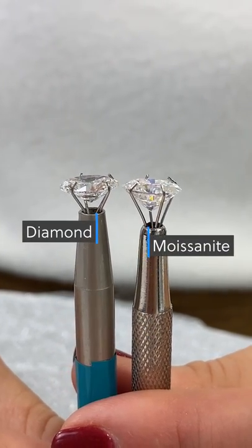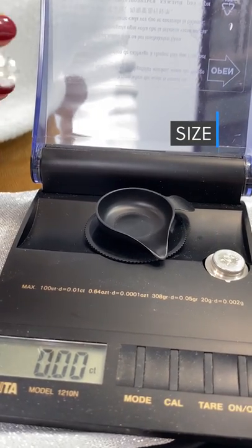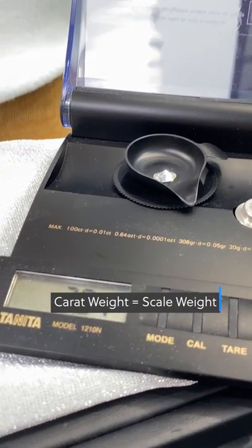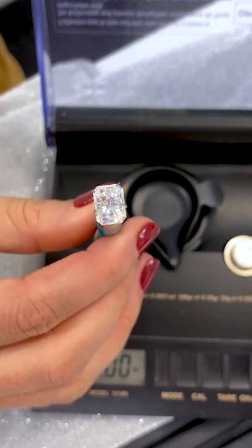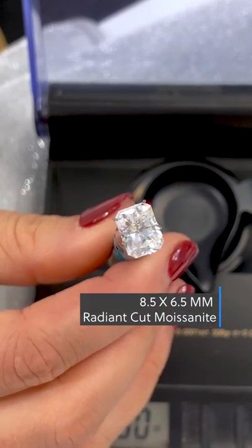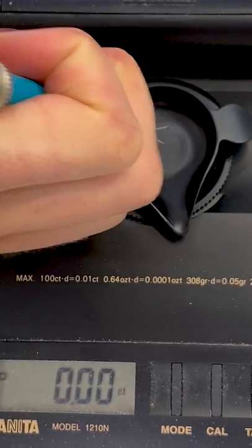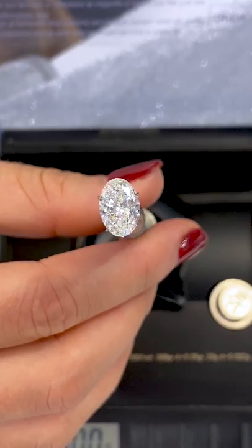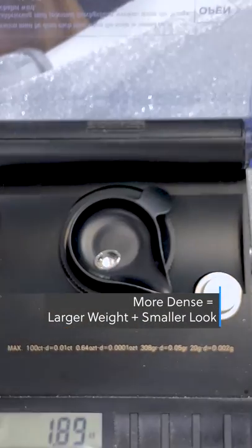In all cases, moissanite is cut deeper than diamonds. Diamonds are measured by carat weight, which is how much the stone weighs when placed on a scale. Moissanites are referred to by their millimeter measurements and then given an approximate carat equivalent. For instance, an 8.5 by 6.5 millimeter reading is roughly a 2.1 carat equivalent, but when weighed on the scale it comes out to less than 2 carats. Diamonds are a denser material, so an equal volume of diamond will weigh more than moissanite.